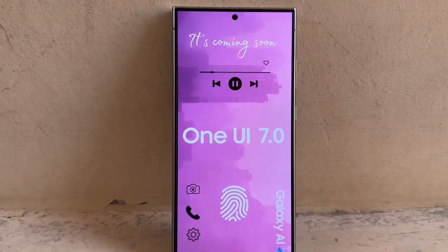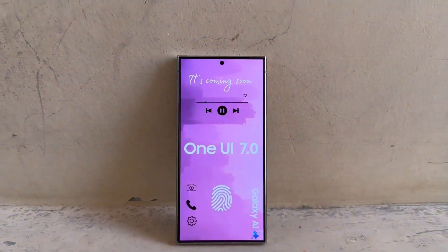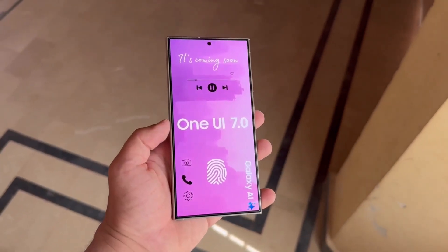Will Galaxy device owners have to wait long to find out if their devices will be eligible for Android 15? Here are the Samsung Galaxy devices eligible for Android 15 via One UI 7.